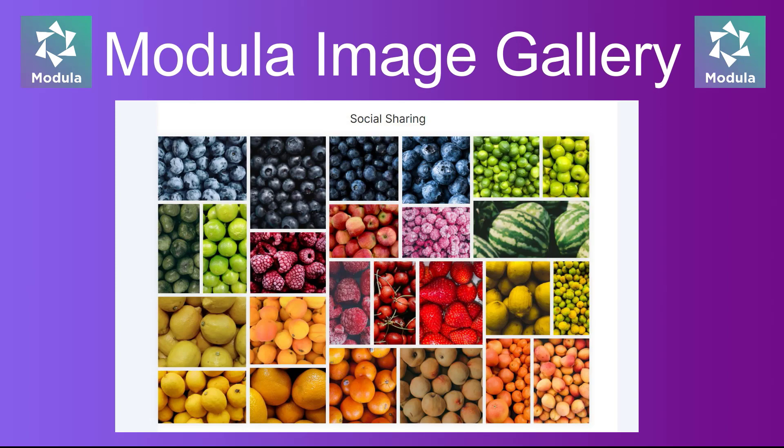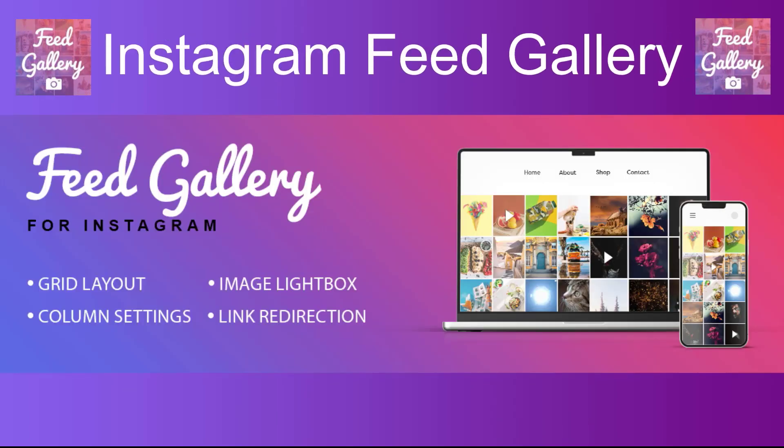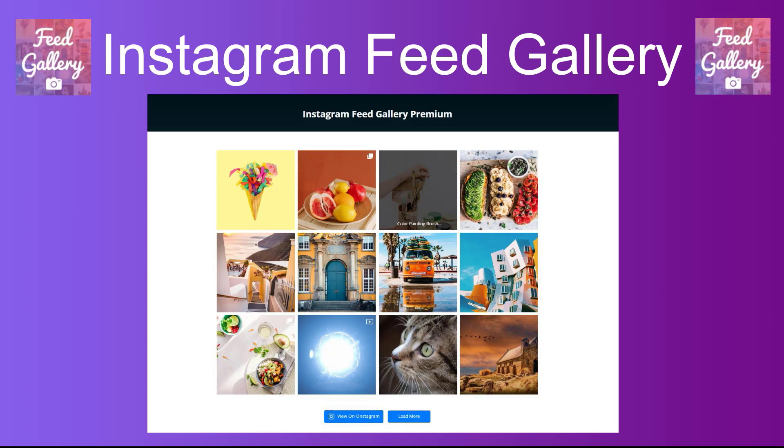Number four: Modular Image Gallery. A lightweight and easy-to-use gallery plugin that allows you to create beautiful responsive galleries with built-in filtering and lightbox functionality.